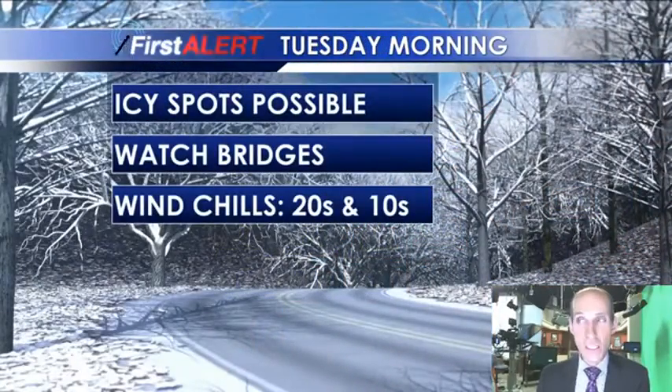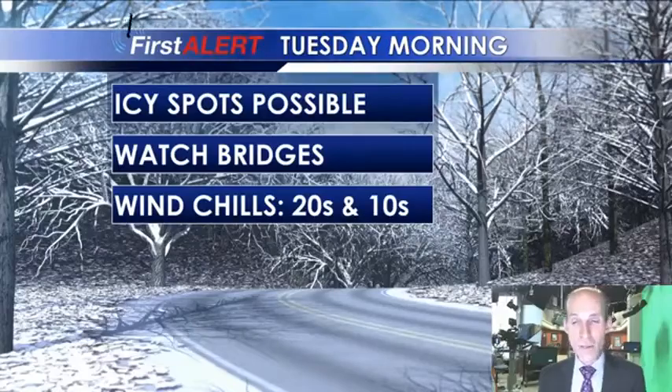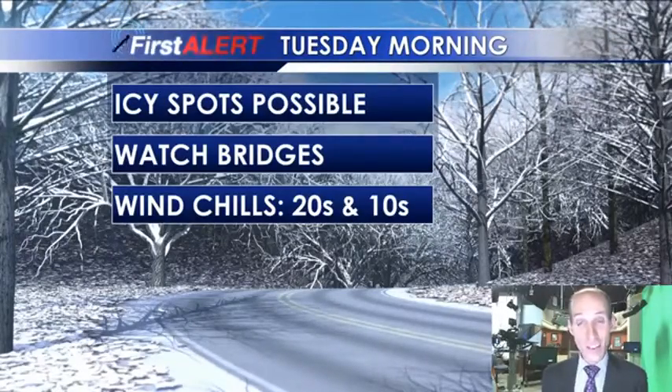So we do anticipate some icy spots here on Tuesday morning. Watch your bridges, watch your overpasses, the elevated surfaces. The ground is still pretty warm, but those elevated surfaces — if they get some moisture, initially rain, then some snow — that can freeze on up.